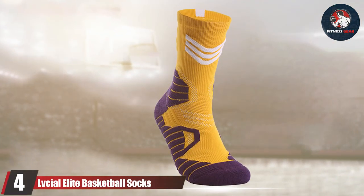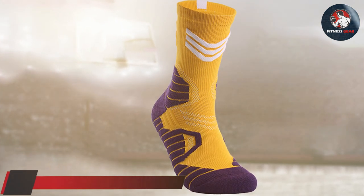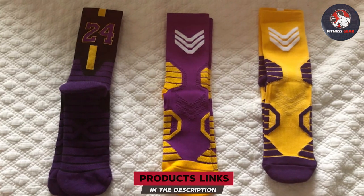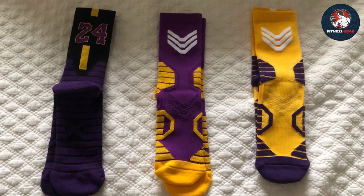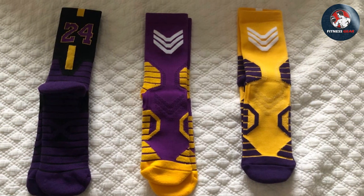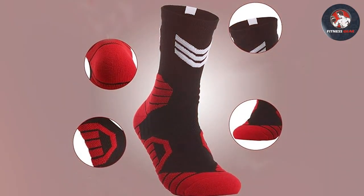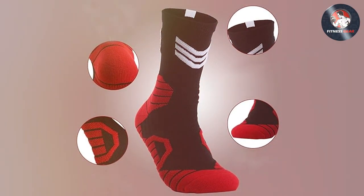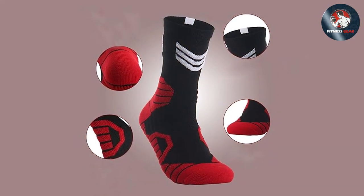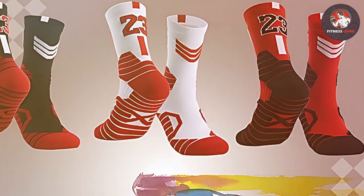At number four, the Oshul Elite Basketball Socks stand out as a versatile and high-performance option for athletes. These socks are more than just a piece of athletic wear — they represent a perfect blend of style and functionality. Made from a durable mix of polyester, nylon, and elastane, they offer excellent stretchability and long-lasting wear, essential for the demands of various sports. The Oshul Elite Socks feature innovative compression cushioning, providing critical support to the arches of your feet, significantly reducing fatigue and enhancing comfort during extended periods of play or exercise.